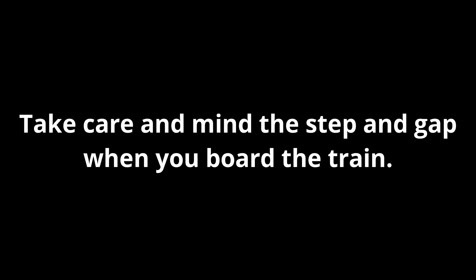Please stand back from the platform edge until the train has stopped. There is no tactile paving at the edge of the platform. Take care and mind the step and gap when you board the train.